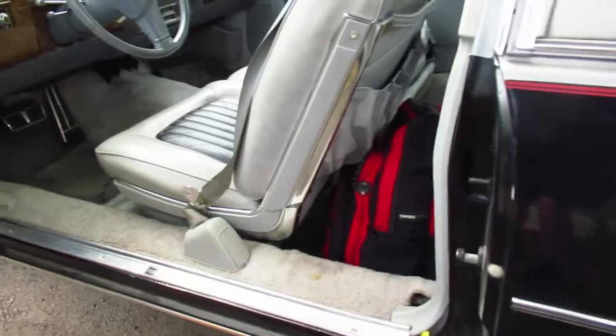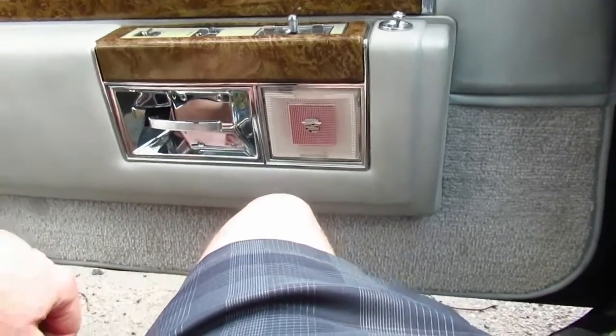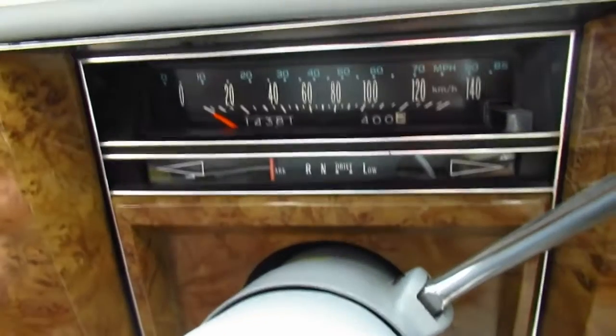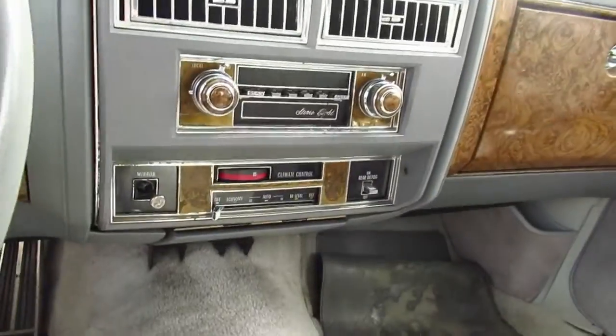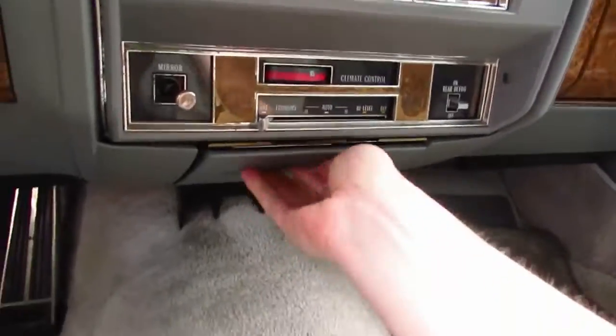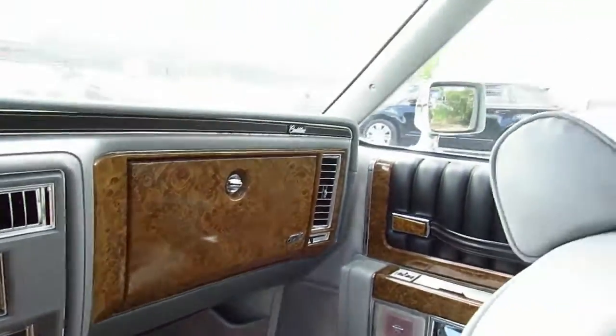Let me see if the mileage is there — yeah, it looks like it says 14,000, it must have gone over. The dash is cracked but it is very original — look at the original radio, ashtray, very clean. It's in very good overall condition. I don't think this car was driven very much. Thanks a lot to my friend for letting me take a closer look.